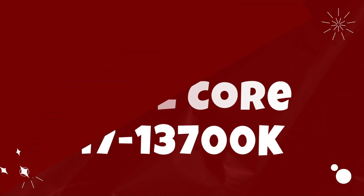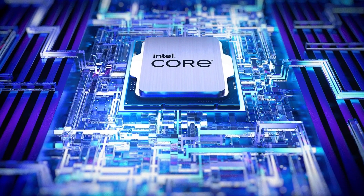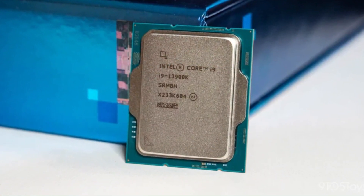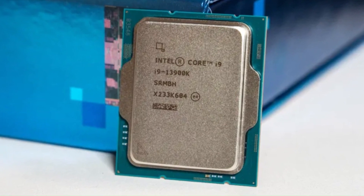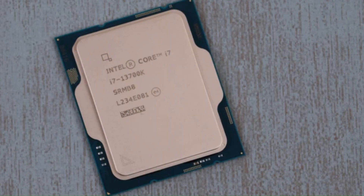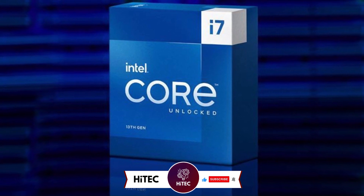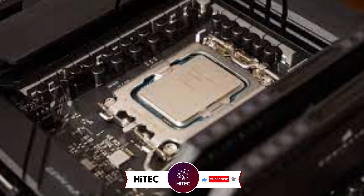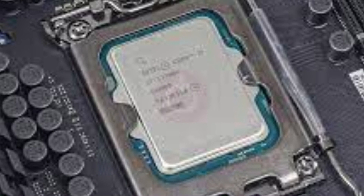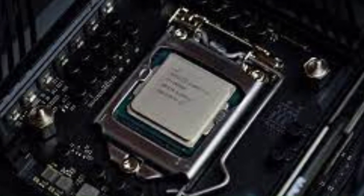Number 3: Intel Core i7-13700K. The Intel Core i7-13700K represents a significant leap forward in CPU performance, boasting impressive specifications and advanced features tailored to meet the demands of enthusiasts and power users. Equipped with Intel's latest architecture, the i7-13700K offers exceptional multi-threaded performance and efficiency, making it an ideal choice for gaming, content creation, and professional workloads. At its heart is a powerful 12-core, 20-thread configuration, providing ample processing power for multitasking, gaming, and productivity tasks, delivering lightning-fast performance across a wide range of applications and ensuring smooth and responsive computing experiences.